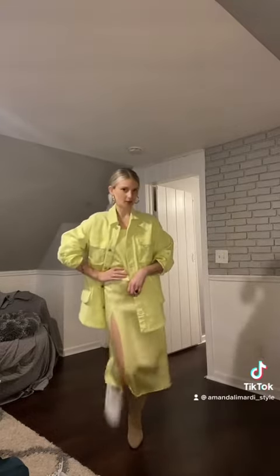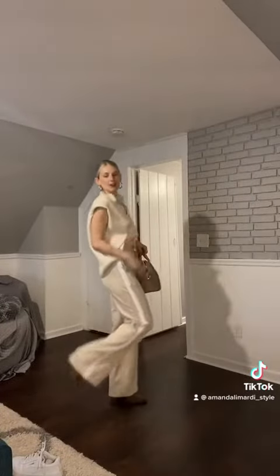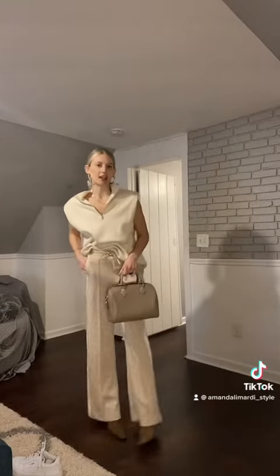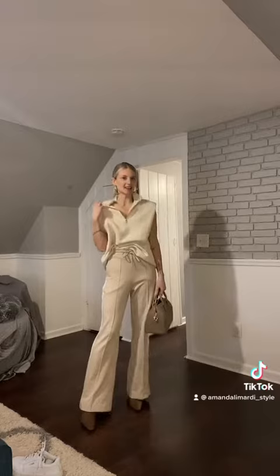For the last monochromatic look we're doing a creamy beige look. I'm again matching my shoes and my bag, and these are very similar cream tones — both thrifted pieces. How cute!